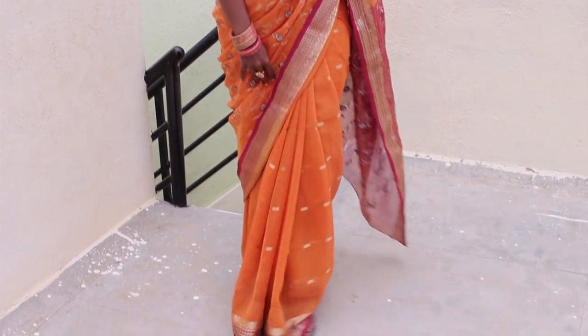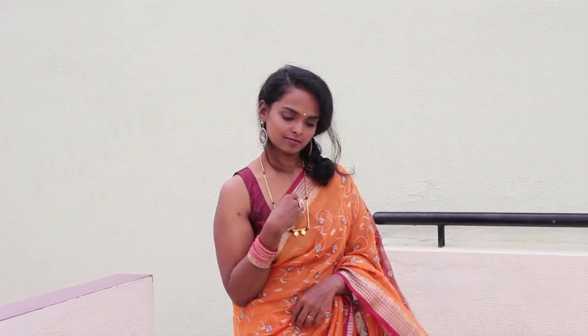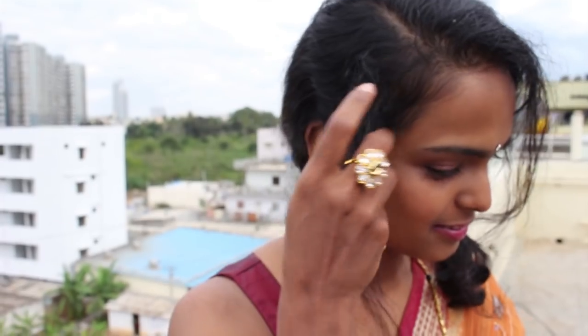That is my makeup and hair complete. For my outfit I've chosen to wear a georgette orange and deep rose sari. The reason for that is because it flows easy and is easy to maintain while wearing it. All my earrings, bangles, and the ring on my finger are from Tamara, a bangles store near my house.